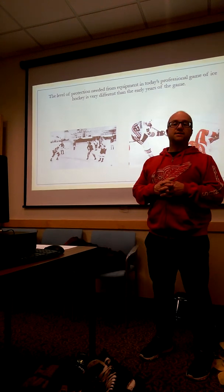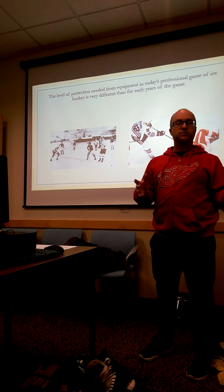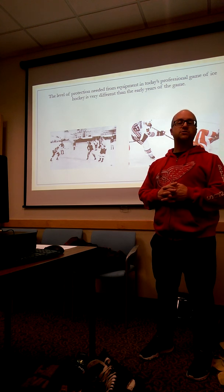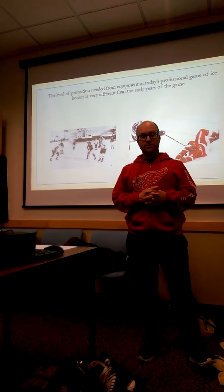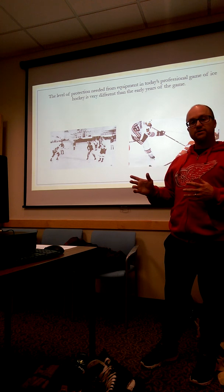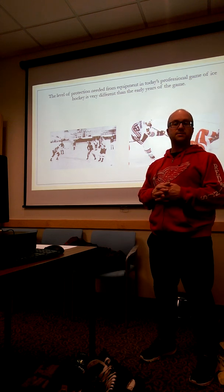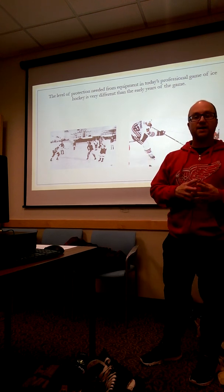In the late 1850s the game of ice hockey was transitioning from a recreational pastime to an organized sport. It was seen as a gentlemen's game and the play was focused mostly around good positioning and puck possession. In the first few decades of the 1900s we saw a transition to a contact sport as larger players started to participate, increasing the speed of the game.